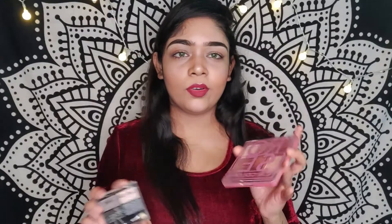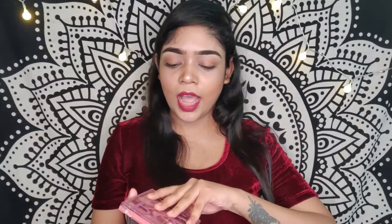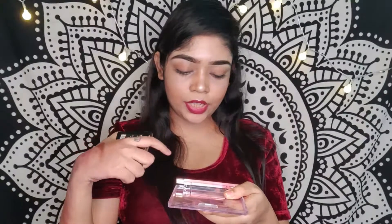Lastly, I have two palettes from Ele Colors, which I got from Hok Makeup on sale — one for around 365 rupees and the other for around 162 rupees. I haven't used them yet, only swatched them on my hand. The pigmentation is quite good, and the rose palette comes with a highlight shade, a crease shade, and a brush.